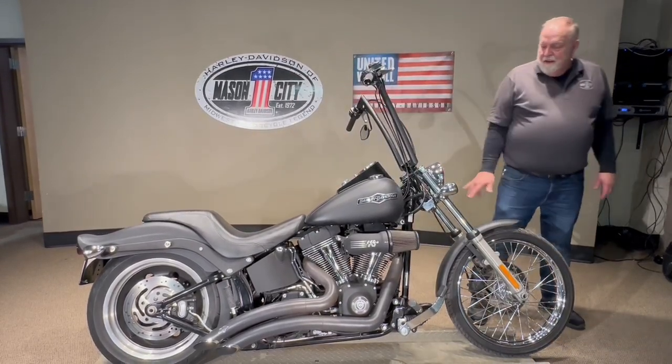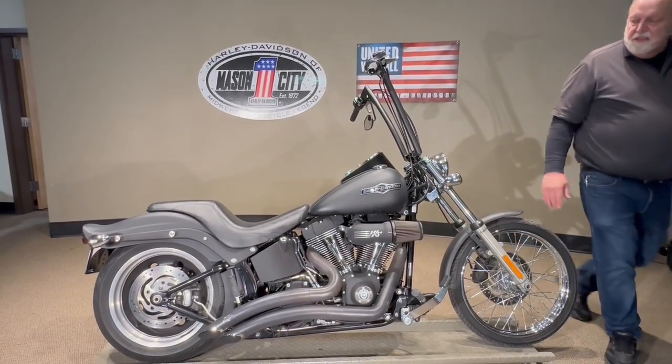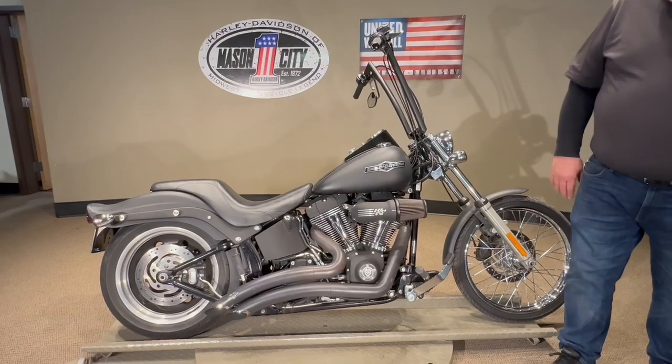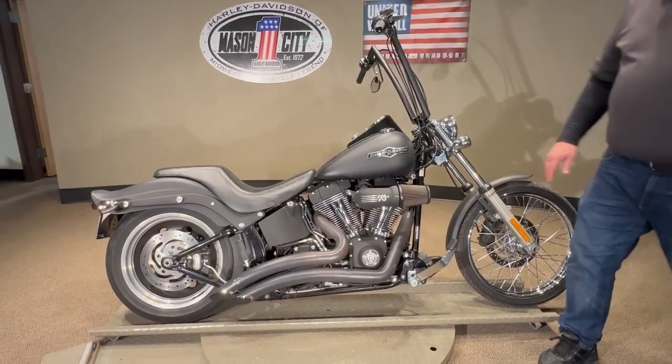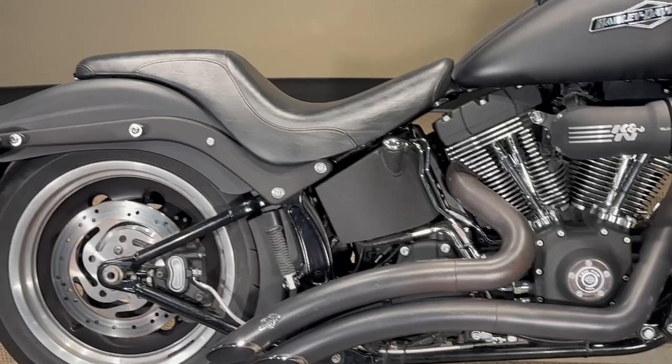Got apes on it, got LED lights, got LED turn signals as you can see, hand-end super sucker. Got the big radius exhaust — just a nice throwback to the Night Train.